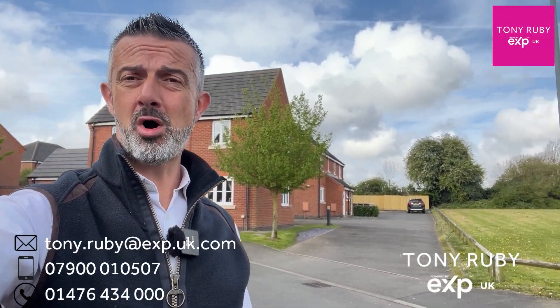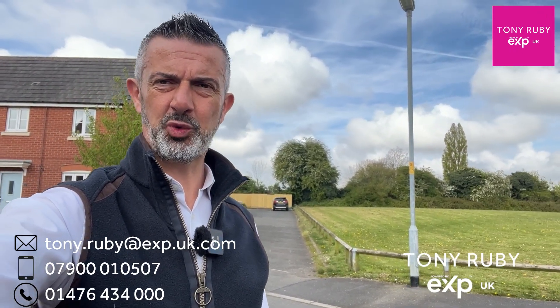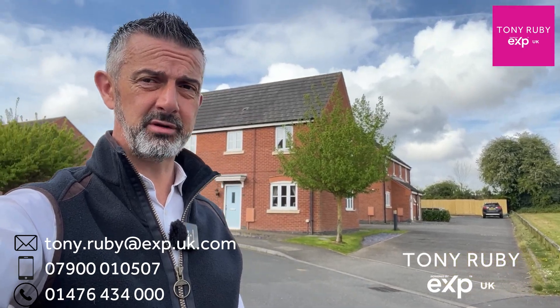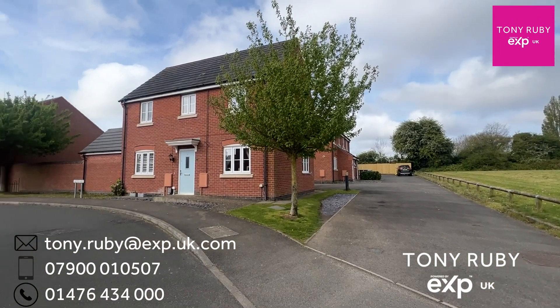If you're looking for a detached home on the magnificent Sunningdale development, then I might have something for you. Number 10 Hoy Lake is a property which has been extended by the current owners. It's positioned next to an open green space and has accommodation that comprises an entrance hall, with understair storage and a cloakroom at the end.